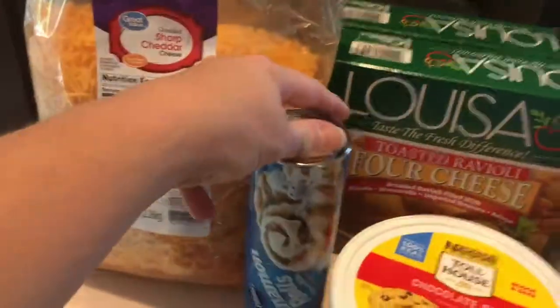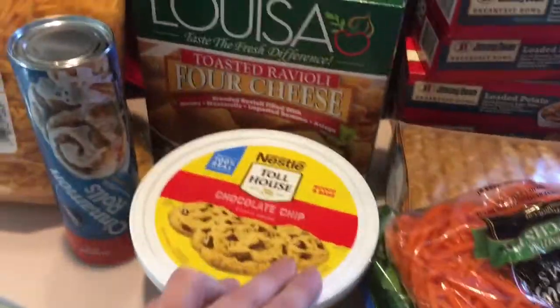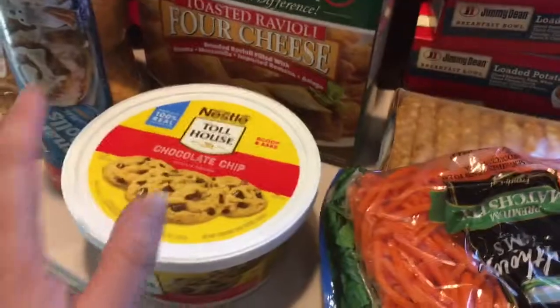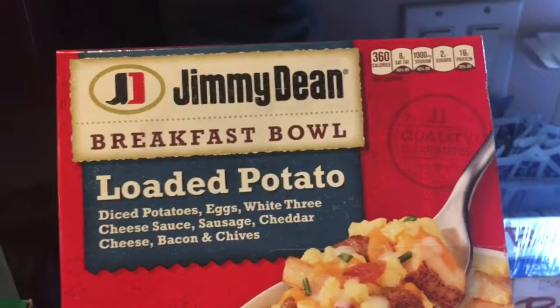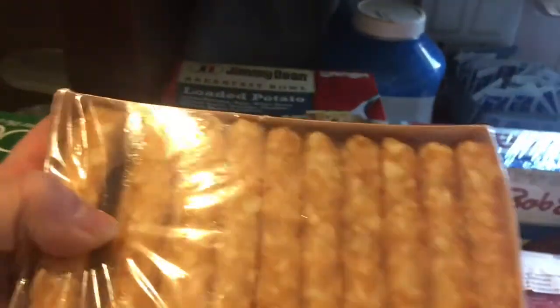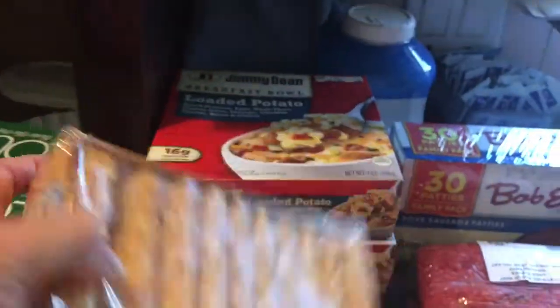I got a can of cinnamon rolls — I usually make these on the weekends for a snack for me and Jason. I got a tub of Nestle Toll House cookies and I make them really little and put them in as lunch for work for the week. I got four Jimmy Dean loaded potato breakfast bowls, Jason's favorite, and we've also been buying hash brown patties — they were cheaper at Walmart.